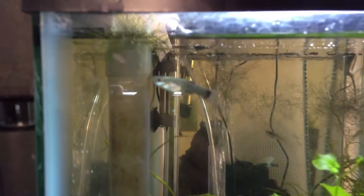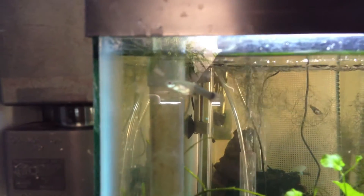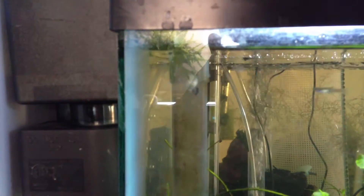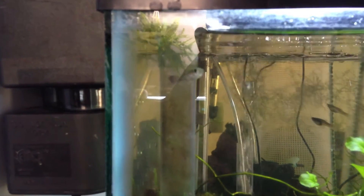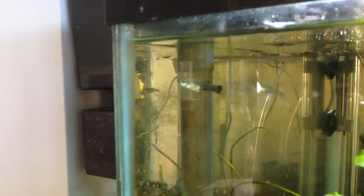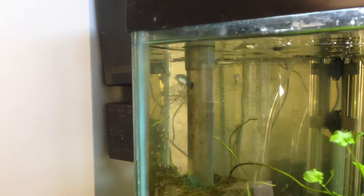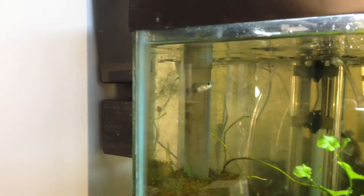Whereas if we go back over here, this one's pretty easy to film because unfortunately she's pretty lethargic. If you look towards her vent area, her anal fin area, there are little red worms that have broken out of the vent. I'll try and include some still photographs here that will give a better idea of what was going on.